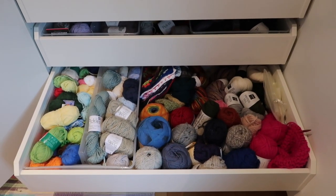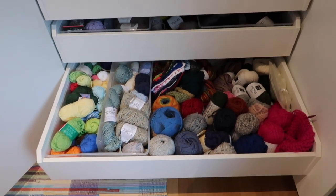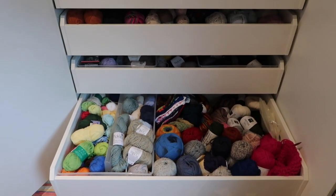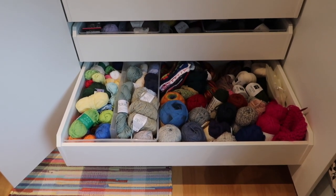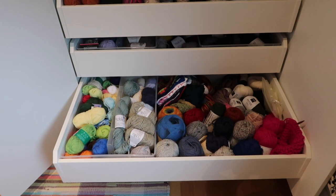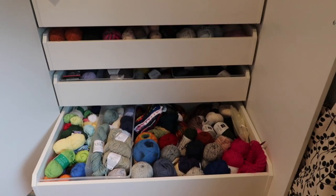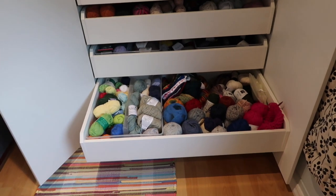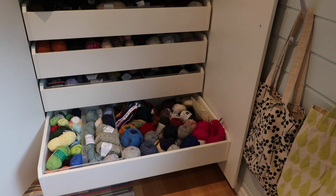So that was the tour of my yarn stash — I hope you enjoyed watching. I have a system and it works for me at the time being, but there is still room for improvements, that's for sure. Anyway, thank you so much for watching — see you later, bye-bye.